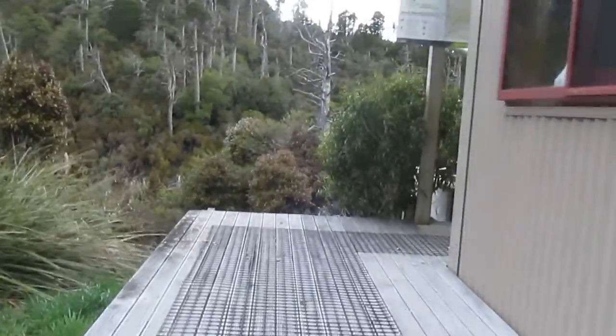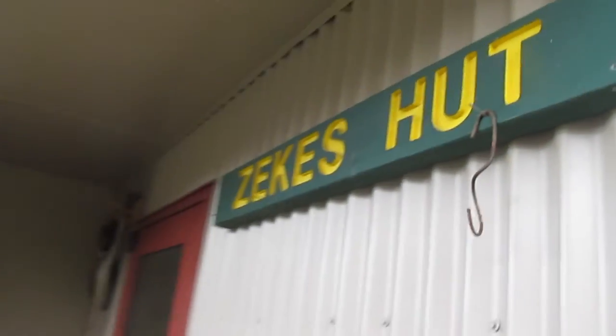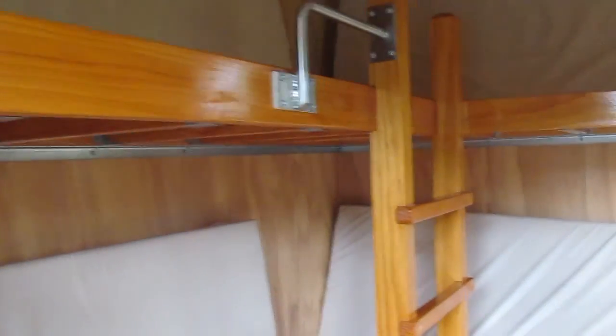We have made it at last. Pretty nice walk, not too difficult. Here now at Zeke's Hut. Only four bunks in this hut, small little cooking area.